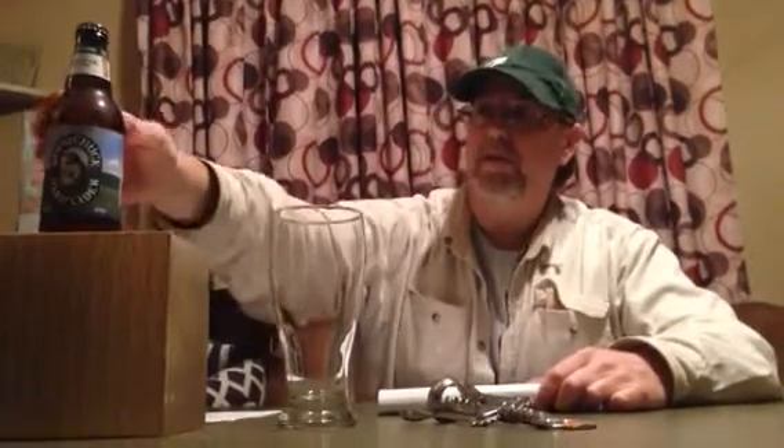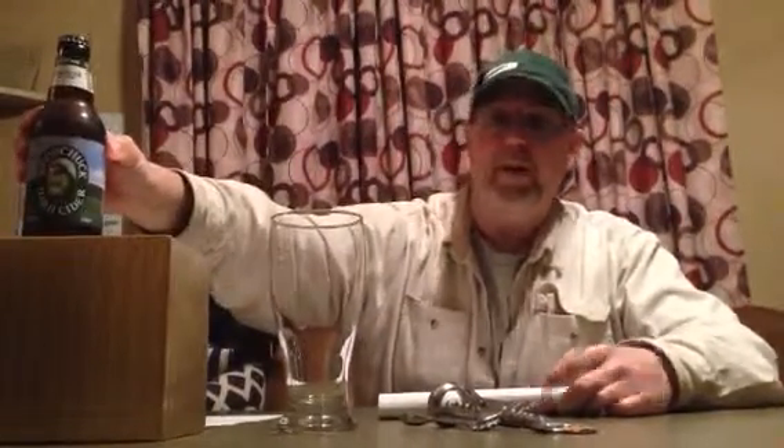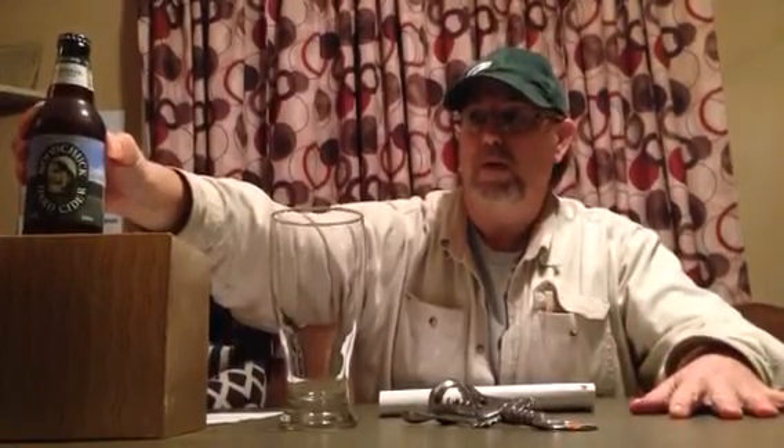They didn't like it — I don't think they even drank a bottle of it. He gave me three bottles of it, so I'm going to do a review on this. I have a bad feeling I'm not going to like it either, but we're gonna check it out.